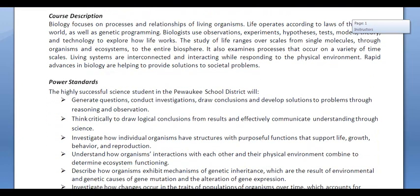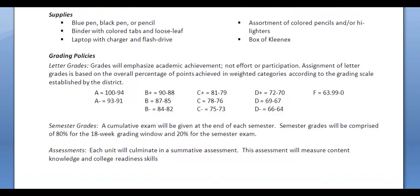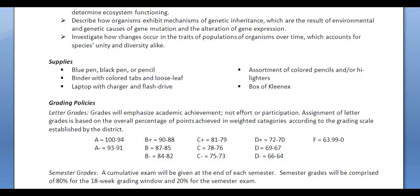If you scroll down — course description, power standards — you can read those on your own time. But I'd like to stop here at the syllabus and make note of a few things. Please come prepared every single day with something to write with. Make sure you have a binder with some extra paper stored, and get in the habit of saving things to a flash drive. It makes it a lot easier when going from school to home to have those documents readily at your disposal. It's also much easier if you have your own set of colored pencils and highlighters, as we do a lot of color coding. If you have your own, it's a little more convenient.